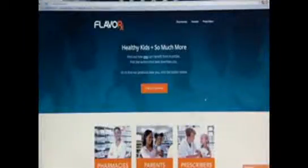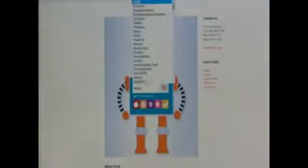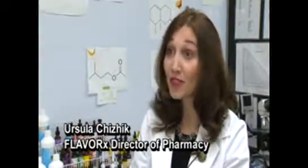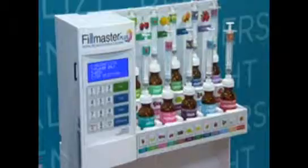Parents can also get online with their kids and visit Fred at Flavorex.com. Put in the medication and it gives you the best flavor choices. We actually do a lot of research and studies with our medications and our formularies just to make sure that it's a good match.